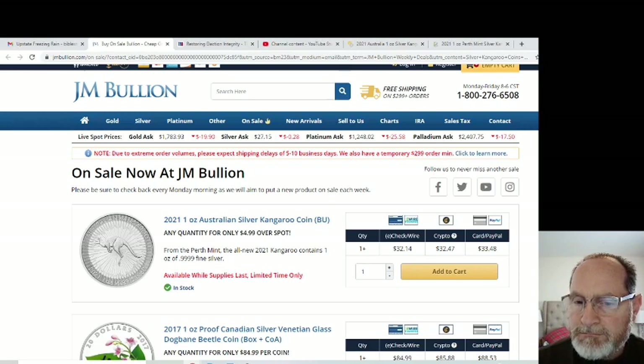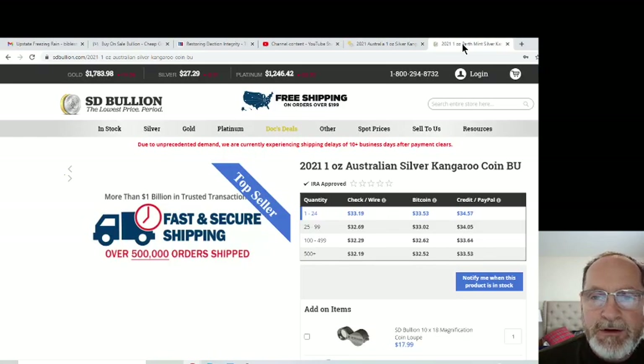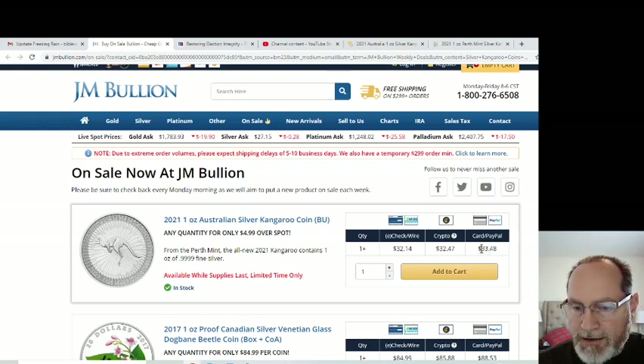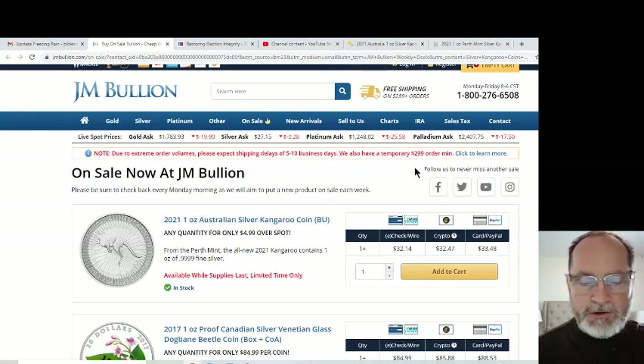I've got three bullion websites pulled up: JM Bullion, APMEX, and SD Bullion. SD and APMEX I buy from regularly; JM Bullion I haven't bought from in a while. JM has these 2021 one-ounce Australian silver kangaroos listed at $4.99 over spot, but that's if you buy a large quantity. Right now spot is at $27.15, so if you were buying just a few of these, they'd be $33.48 on this site. They are available, however you have to order a $299 minimum on their site — so you're looking at half a roll or more.